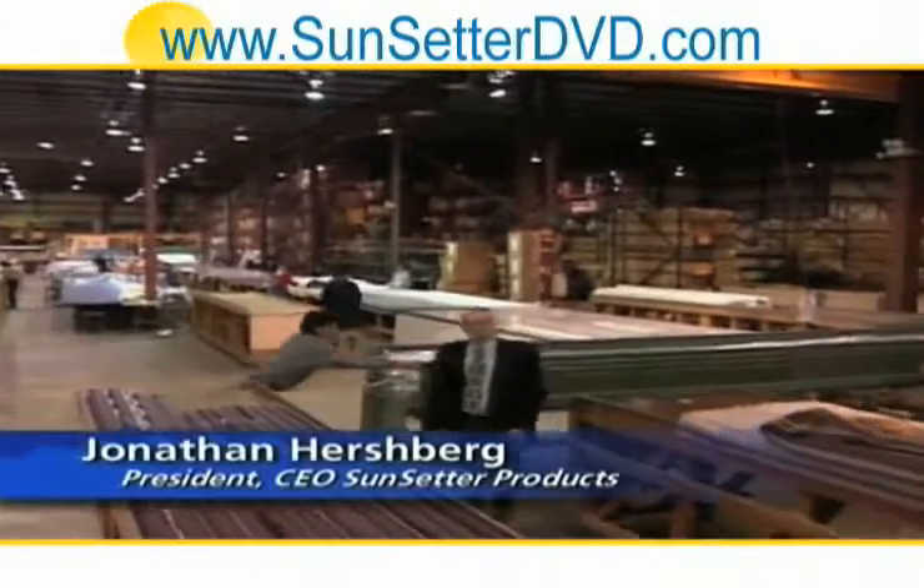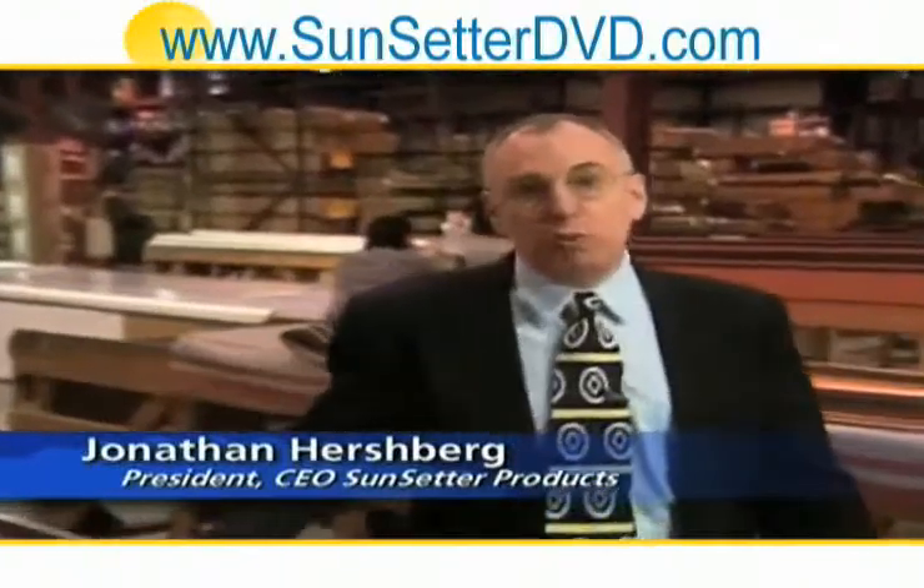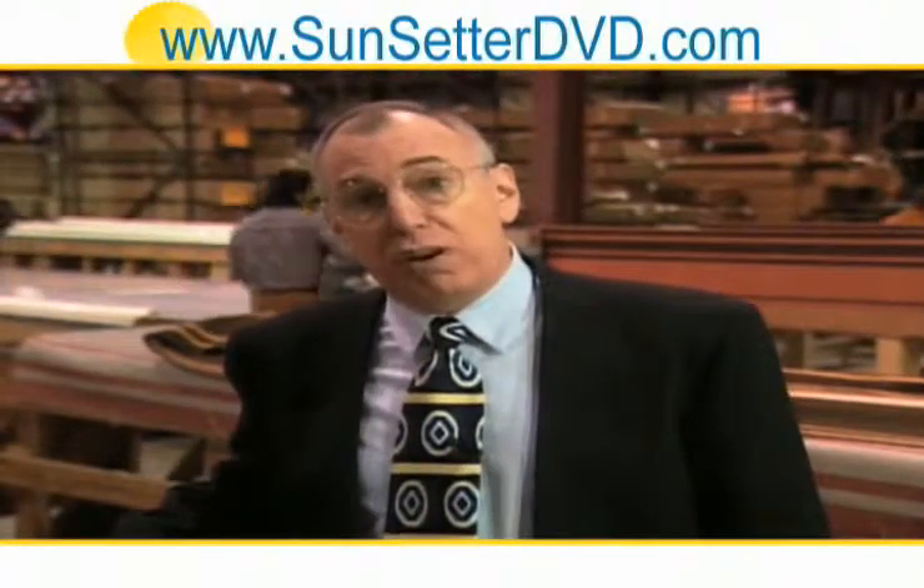Hello, I'm Jonathan Hirshberg, president of Sunsetter Products. I'd like to take just a few moments to show you through our manufacturing facility, which we're very proud of.